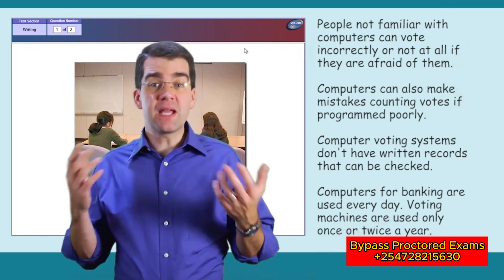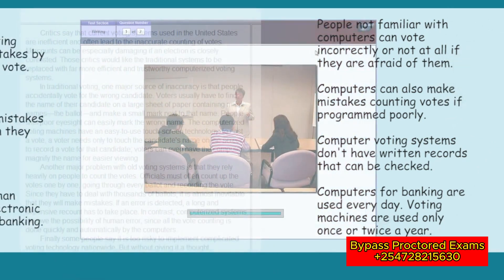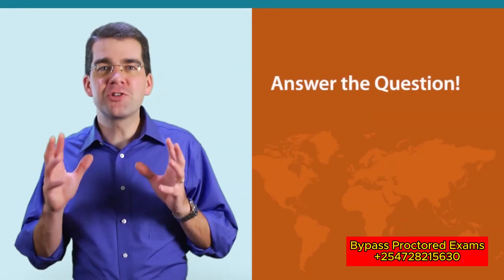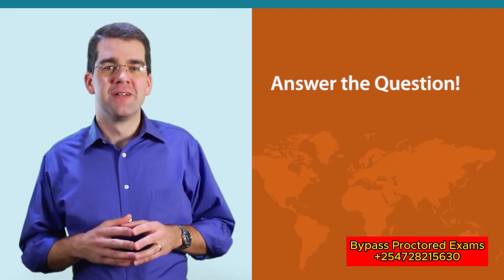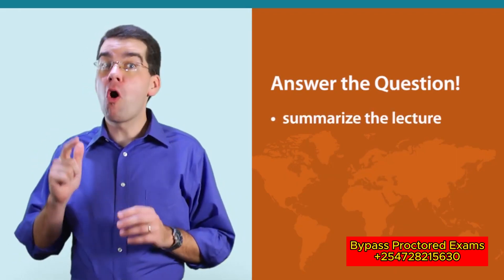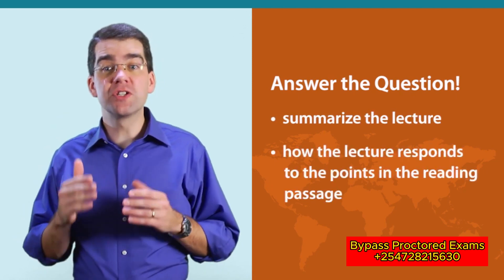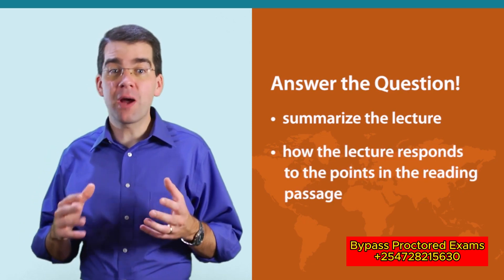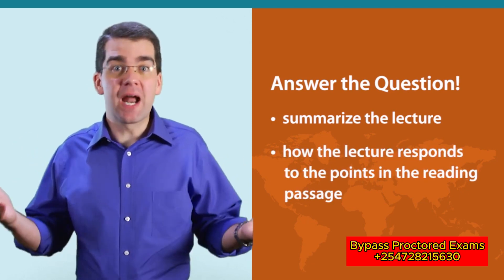In this example, the speaker makes several points. After you find those key points in the lecture, you may be able to match up those points with the main points from the reading. Finally, and this may sound obvious, make sure you answer the question. The question will always ask you to summarize the lecture, and it will always ask you how the lecture responds to the points made in the reading passage. So if you only write about what's in the reading passage, you're not answering the question.